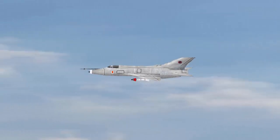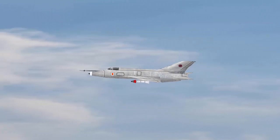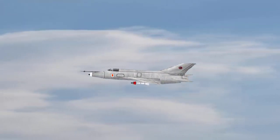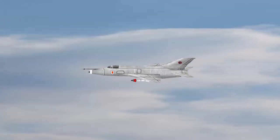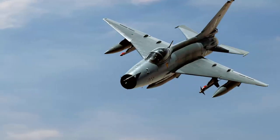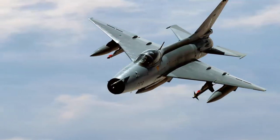Equipped with two 30-millimeter cannons, the J7 can discharge 60 rounds per minute. Additionally, the aircraft features five hardpoints, with four under the wings and the last positioned beneath the fuselage section in the center line. The J7 has the capability of transporting a maximum payload of 2,000 kg.